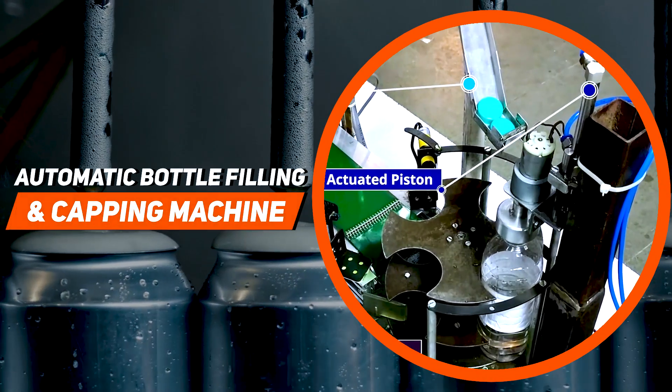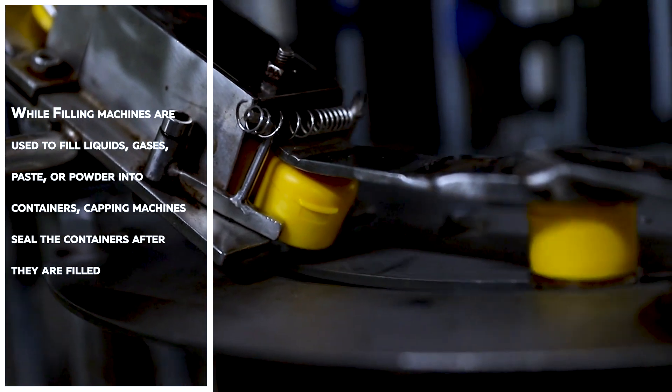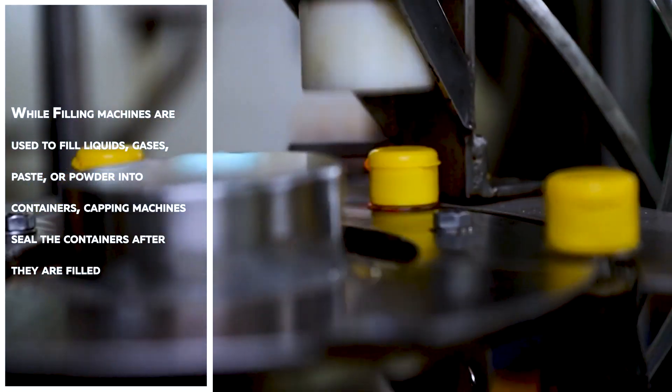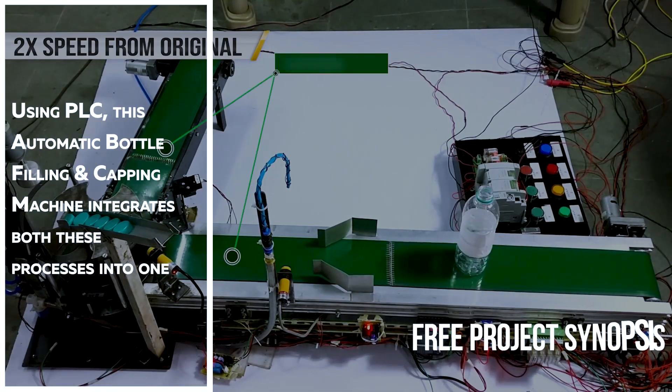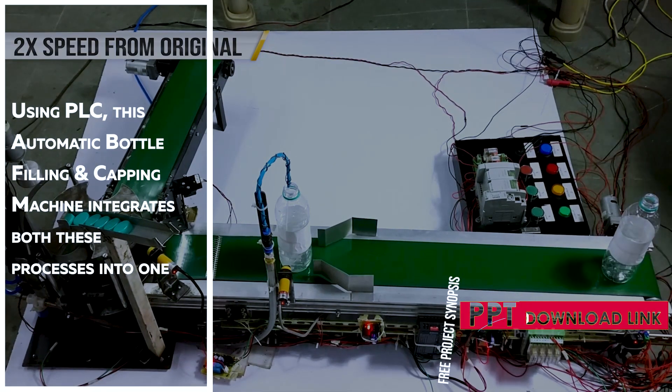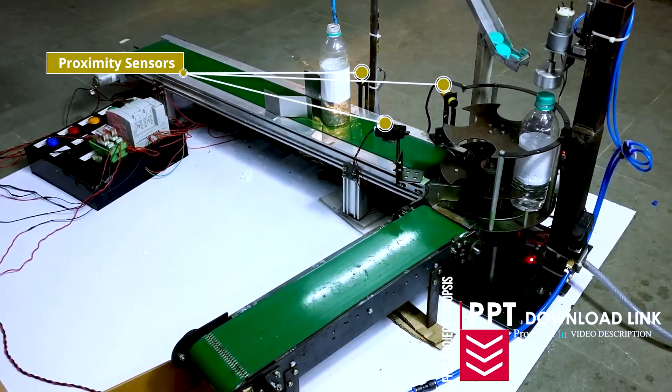Automatic bottle filling and capping machine. While filling machines are used to fill liquids, gases, paste or powder into containers, capping machines seal the containers after they are filled. Using a PLC, this automatic bottle filling and capping machine integrates both these processes into one.